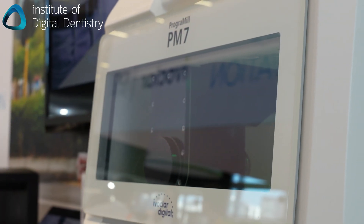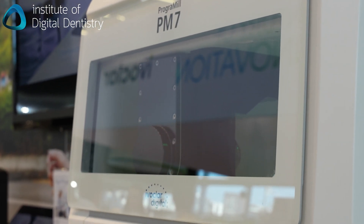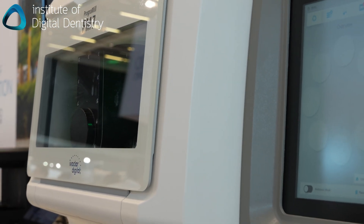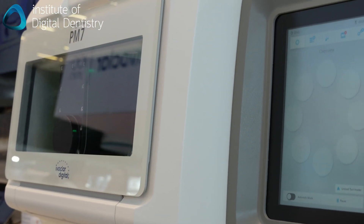The machine itself has got a 970 watt spindle, five-axis as I said, and can mill a denture like this in about an hour and 20 minutes.